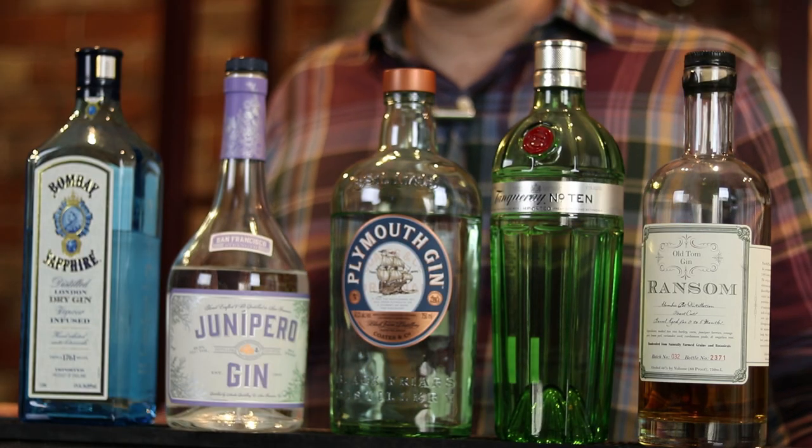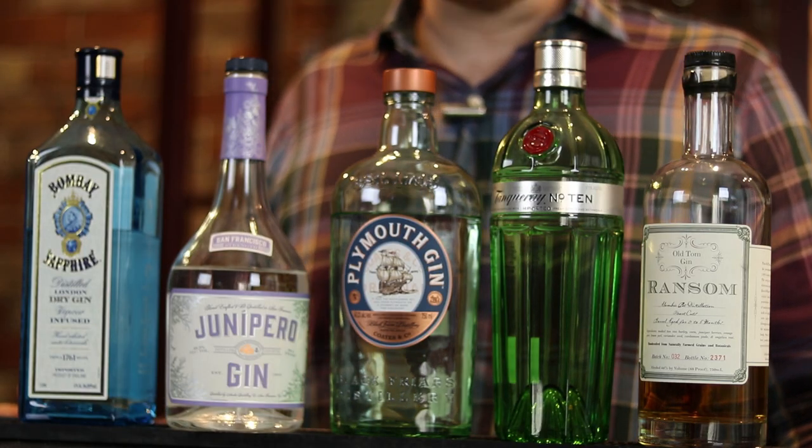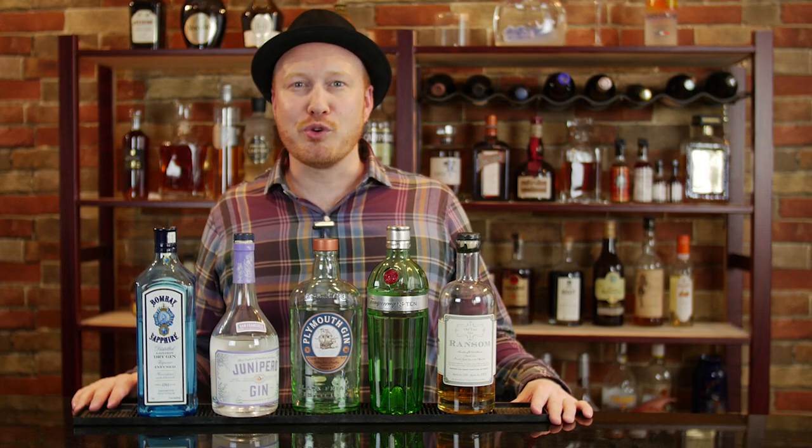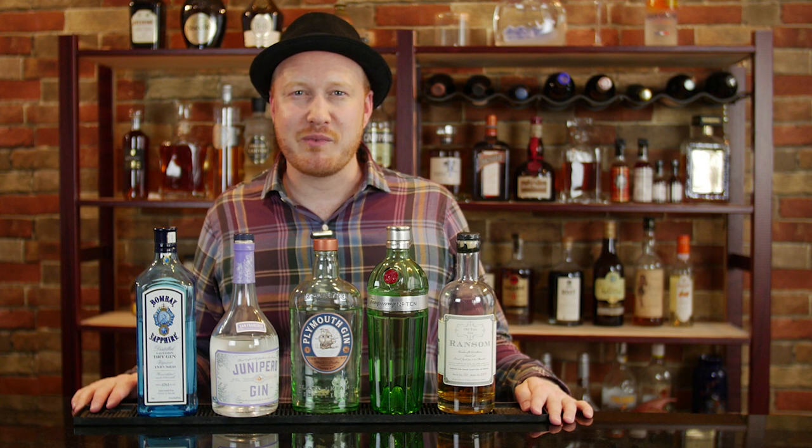And that's my gin collection. As you can see, every gin has something different to offer. I hope you enjoyed this. If you did, please give me a thumbs up down below, and why not subscribe to my channel — the Mixing Touch.